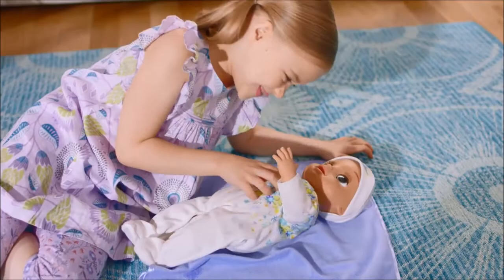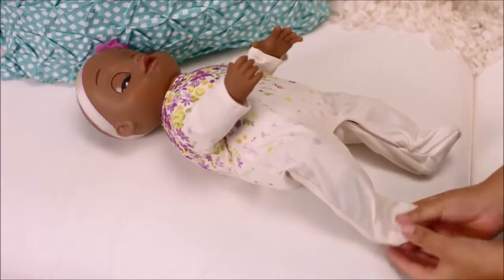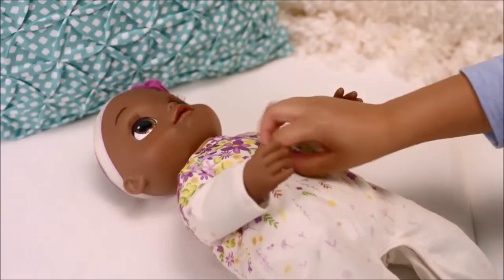She wiggles and giggles when you tickle her and has two tickle point activations. Tickle Baby's right foot all over or her belly firmly for best response.